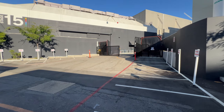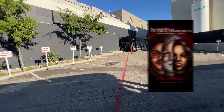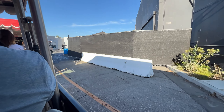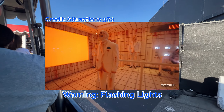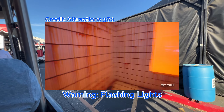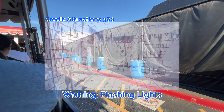This is where the newly announced maze, The Weeknd Nightmare Trilogy, is going to be — in Soundstage 15, where Stranger Things was last year. I'm pretty excited for this maze considering the one from Halloween Horror Nights 2022 was really fun to walk through. You can tell they're getting ready: they have the walls up, what I'd call soundproofing walls.